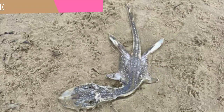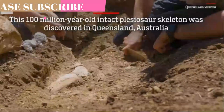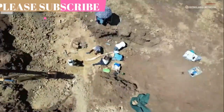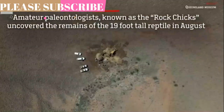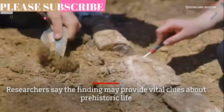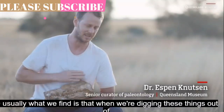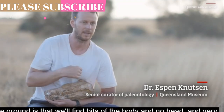The discovery of a giant 100-million-year-old marine reptile skeleton in Australia has been hailed by researchers as a breakthrough that may provide vital clues about prehistoric life. The remains of the 6-meter, 19-feet, juvenile long-necked plesiosaur, also known as an elasmosaur, were found by a trio of amateur fossil hunters on a cattle station in the western Queensland outback in August.